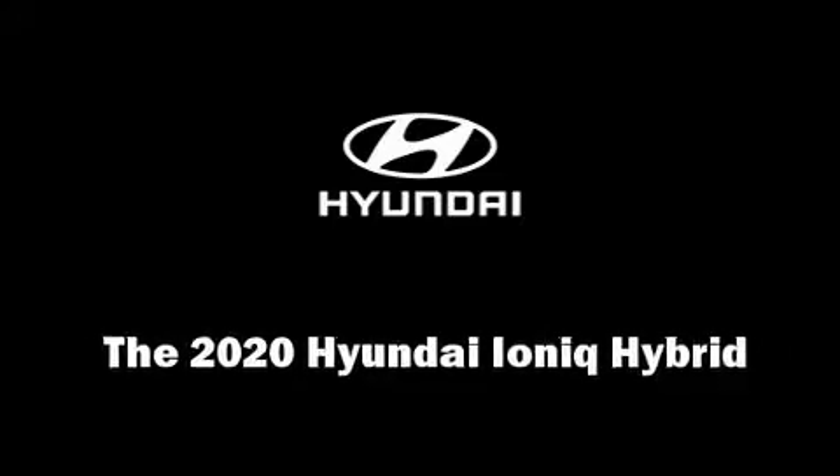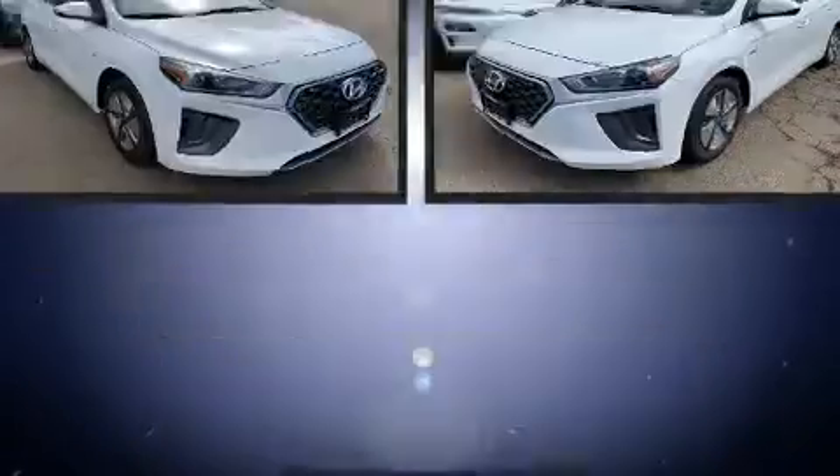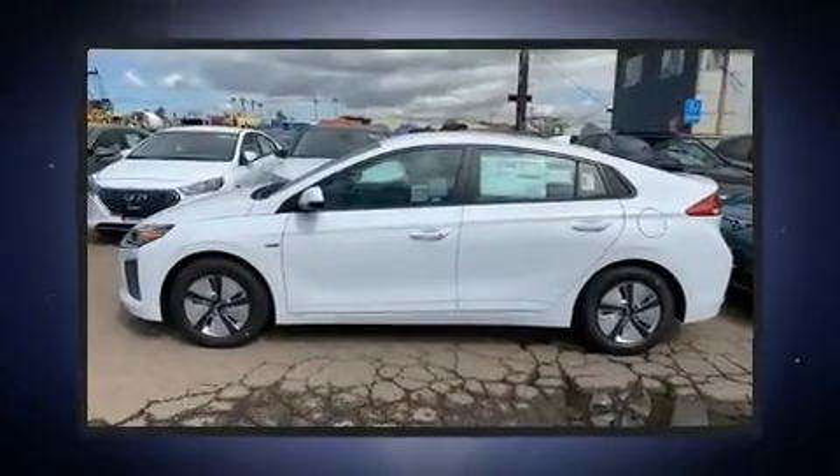Introducing the 2020 IONIQ Hybrid. This four-door, five-passenger hatchback offers the features and options for which you've been searching. It features a front-wheel drive platform, an automatic transmission, and an efficient four-cylinder engine.